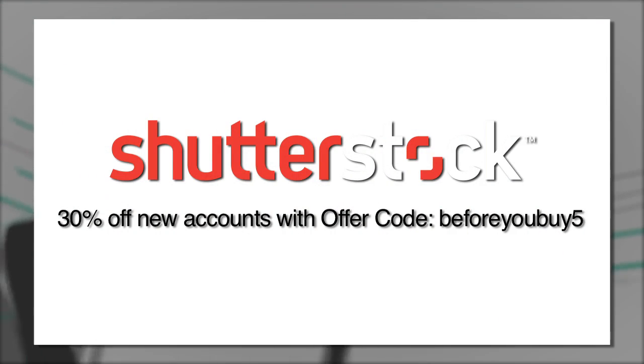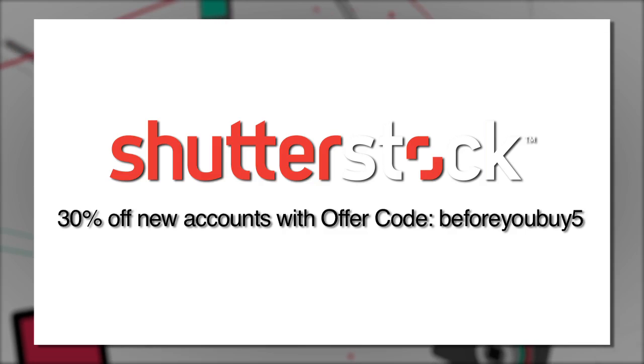Before You Buy is brought to you by Shutterstock.com. With over 20 million high-quality stock photos, illustrations, vectors, and video clips, Shutterstock helps you take your creative projects to the next level. For 30% off your new account, visit Shutterstock.com and use the offer code BEFOREYOUBUY5.